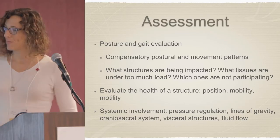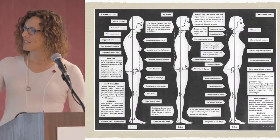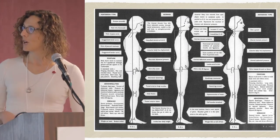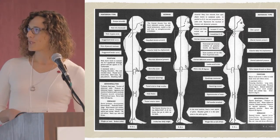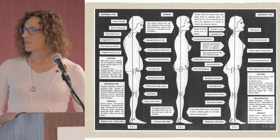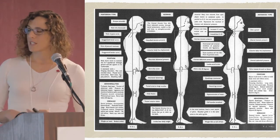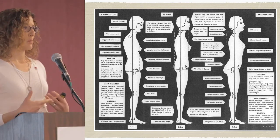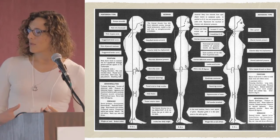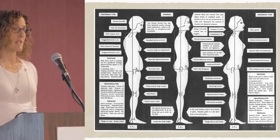This is a general postural evaluation, with the center representing normal posture and the central line of gravity down the center of the body. It shows a couple of different posture types — the anterior type on the right and the posterior type on the left. As I look at different people and their posture presentation, I can start to gain appreciation as to where some of the pressures are in the body, how their weight is bearing through different joints, and get an indication of areas that might be in dysfunction.